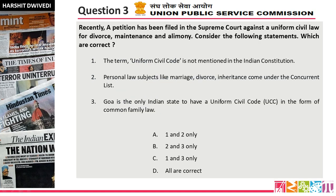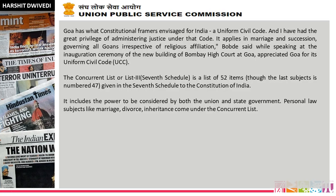Question number 3. Recently a petition has been filed in the Supreme Court against a uniform civil law for divorce, maintenance, and alimony. Consider the following statements — which are correct? I hope you have answered. The answer is option B, two and three only. Statement one is incorrect. Two news items came — one was not in the question context.